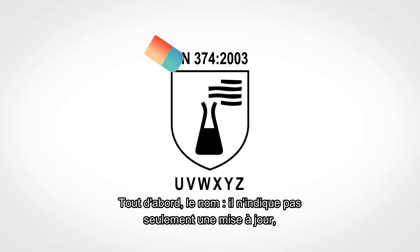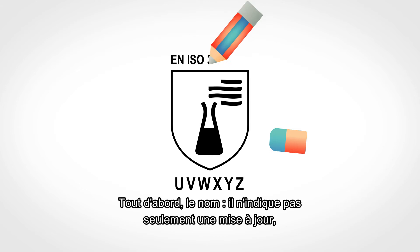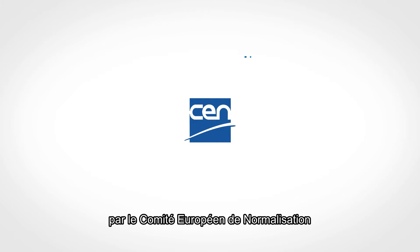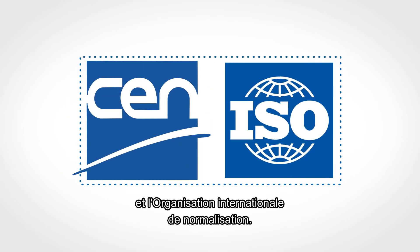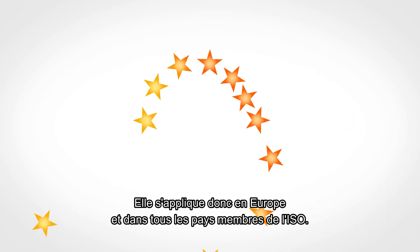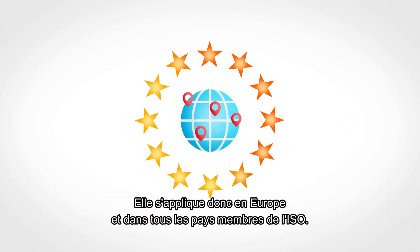First of all, the name. It not only indicates an update, it shows that the new standard was created by the European Committee for Standardization together with the International Standards Organization. Thus, it applies in Europe and in all countries that are members of ISO.